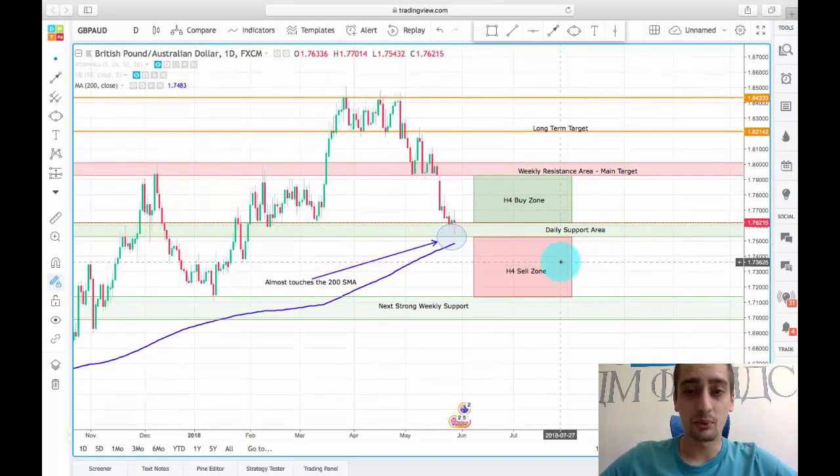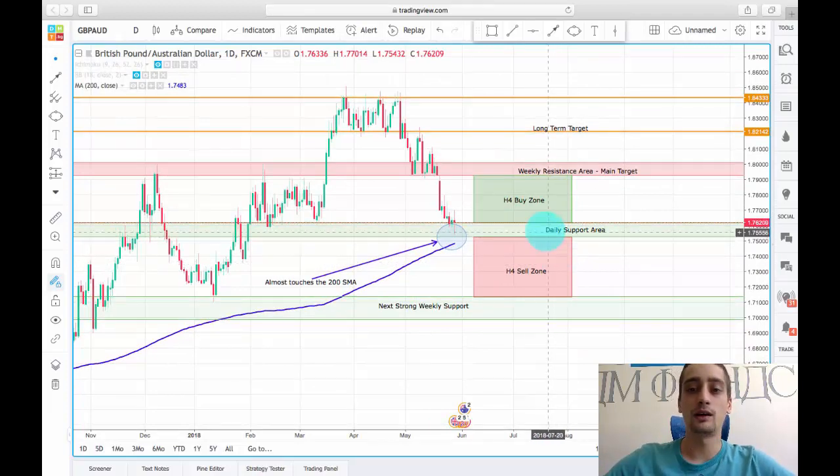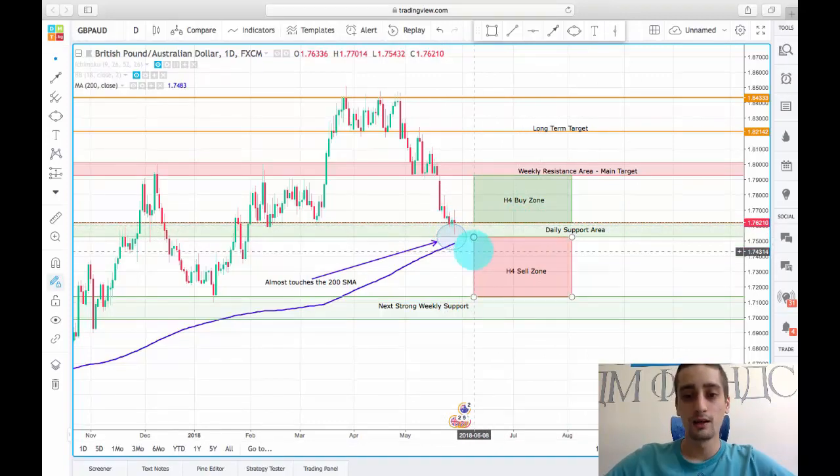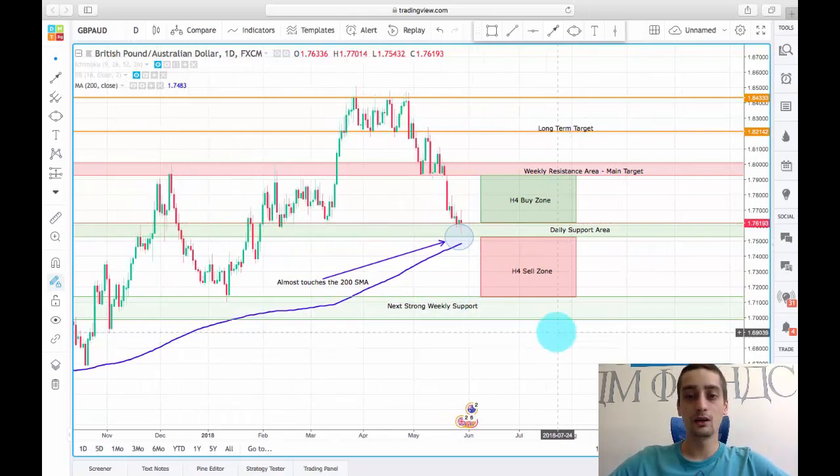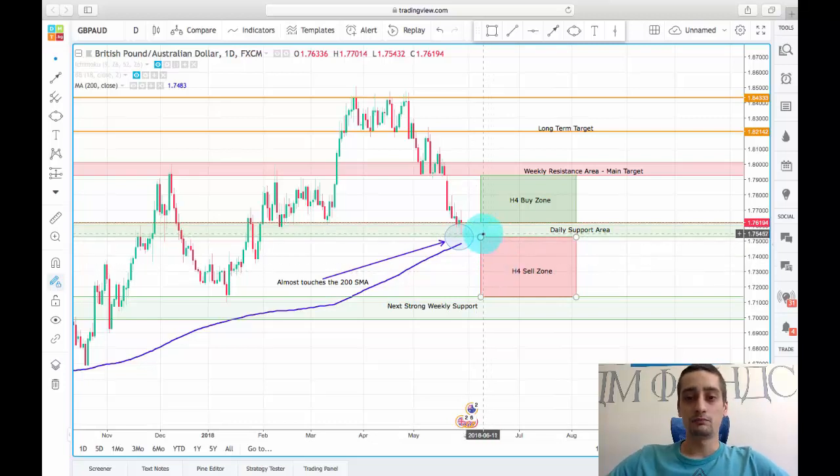Just in case, I have prepared a second scenario: if we see a break of this support area on the daily time frame, we might witness a continuation of the downtrend to the next strong weekly support, which is at around 1.7140 to 1.6986. I don't believe this will happen, but it is worth monitoring.